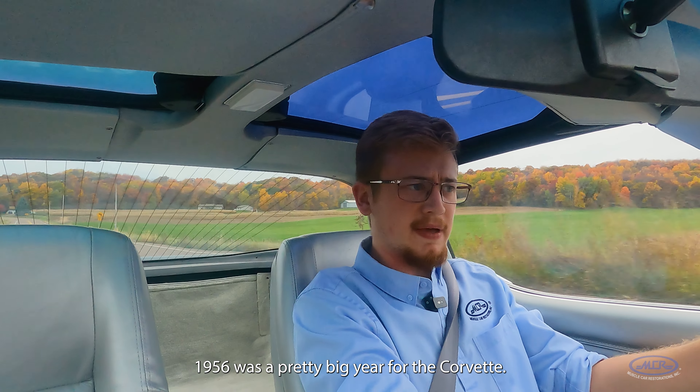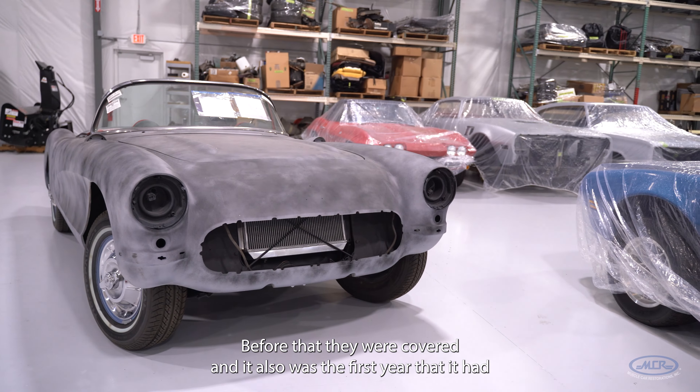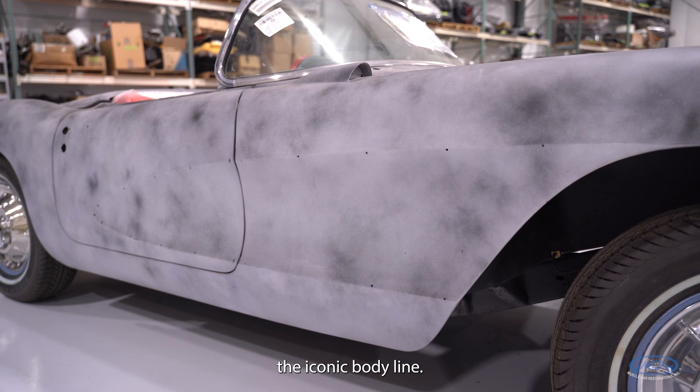1956 was a pretty big year for the Corvette. It was actually the first year with exposed headlights — before that they were covered — and it also was the first year that it had the iconic body line.